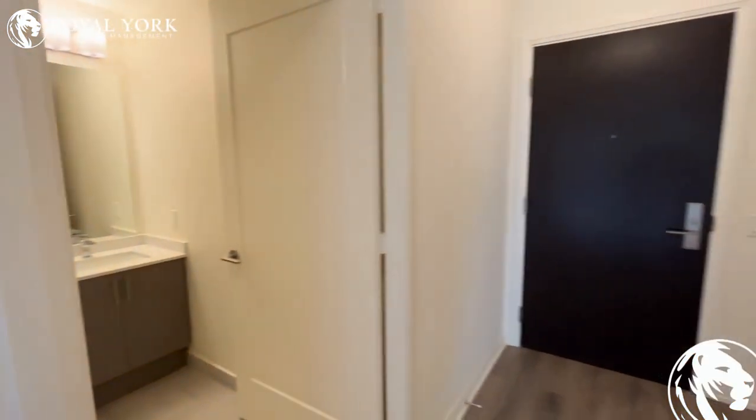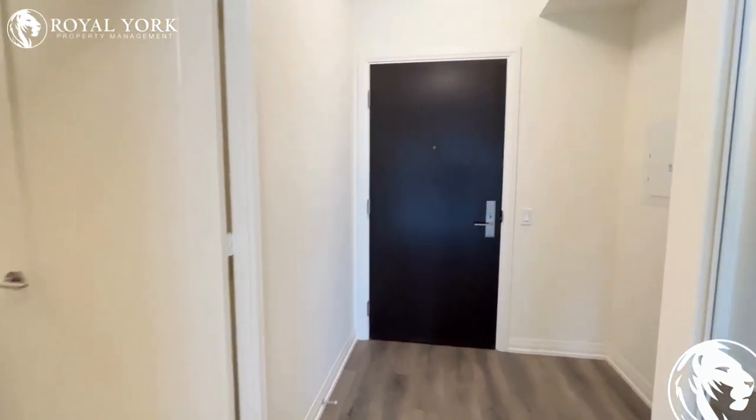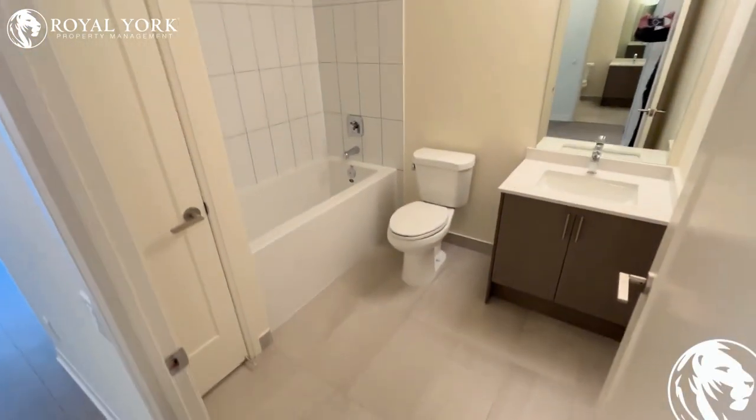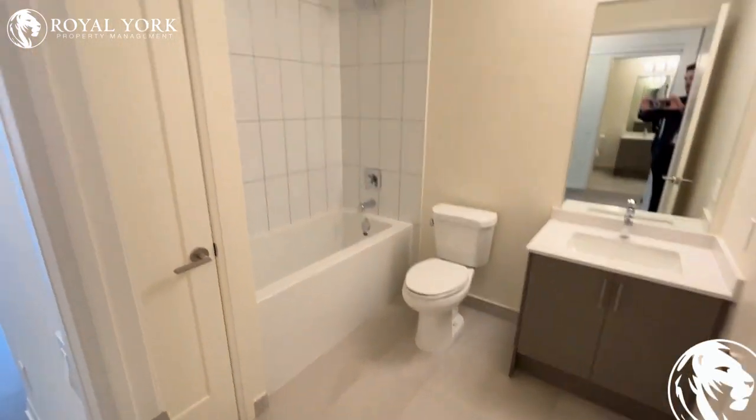Moving along inside, you're welcomed at this gorgeous entryway. Off to the right, you have a nice little seating area to put a bench to get ready in the morning. And immediately when you walk in, you are welcomed to this gorgeous master washroom with a full tub shower.